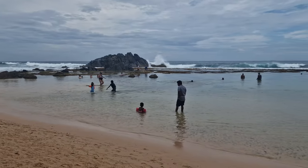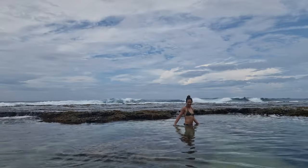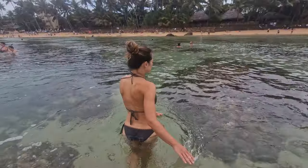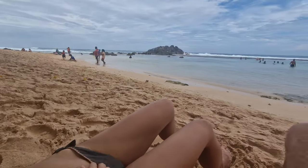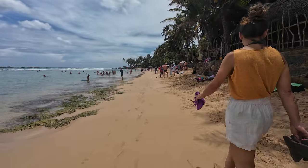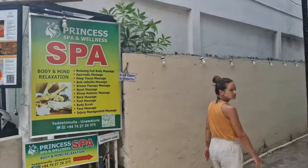On one side you have more locals and it's not too crowded. And then on the other side, it's full — and it's actually mostly Russian tourists. Around noon, we hopped on our scooter and drove to the main street. We opted to have lunch at Social Unawatuna, where the food was quite good and the place is super cozy.